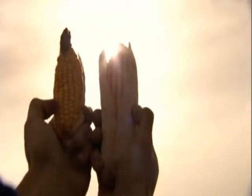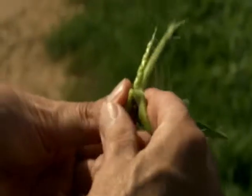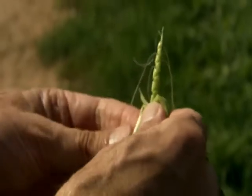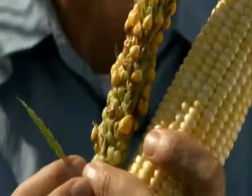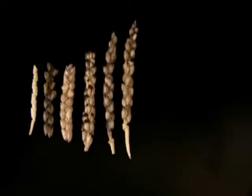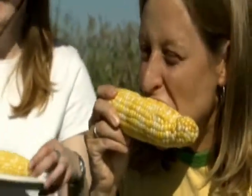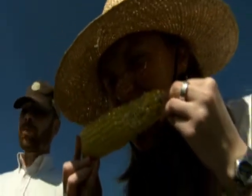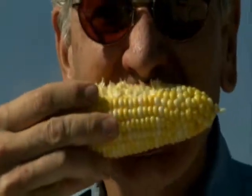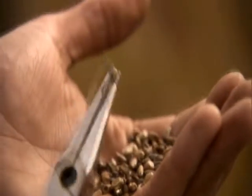Did ancient Native Americans really create the corn we know and love? I mean, come on! This is teosinte, and this does not look like an ear of corn. We've gone from something that had only 8 or 12 kernels in its ear to corn in modern times, which can have over 500 kernels. There's nothing better than sinking your teeth into those sweet, soft kernels of corn. But teosinte's kernels are covered in cases as hard as rocks.